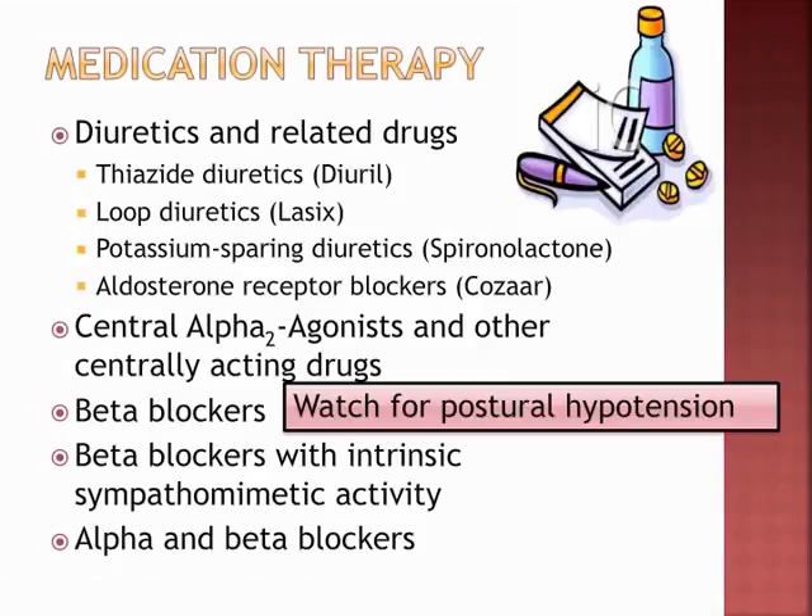Thiazide diuretics — example: Diuril. Loop diuretics — the easiest being Lasix, which depletes potassium. Potassium-sparing diuretics like spironolactone do not. COSAR is an example of an aldosterone receptor blocker. Central alpha-2 agonists include Aldamet, Catapres (clonidine). Beta blockers — remember the 'olols': atenolol, esmolol, metoprolol, propranolol. Watch for postural hypotension with these. Beta blockers with intrinsic sympathomimetic activity — example: Sectral. Alpha and beta blockers include Cardura and Minipress.